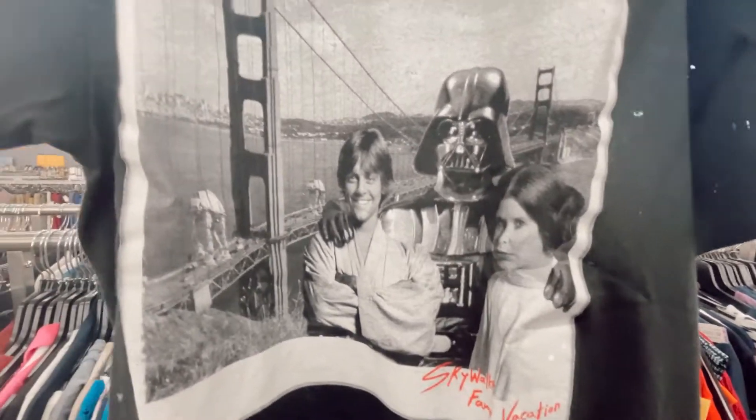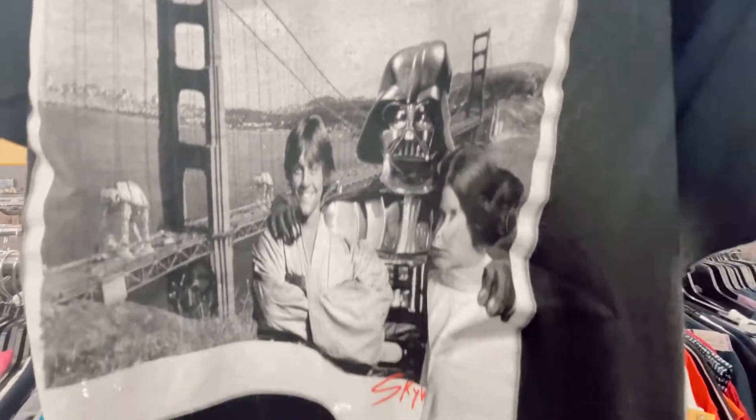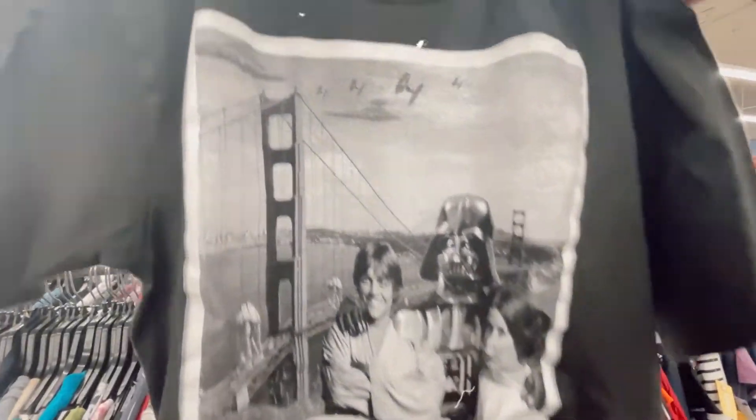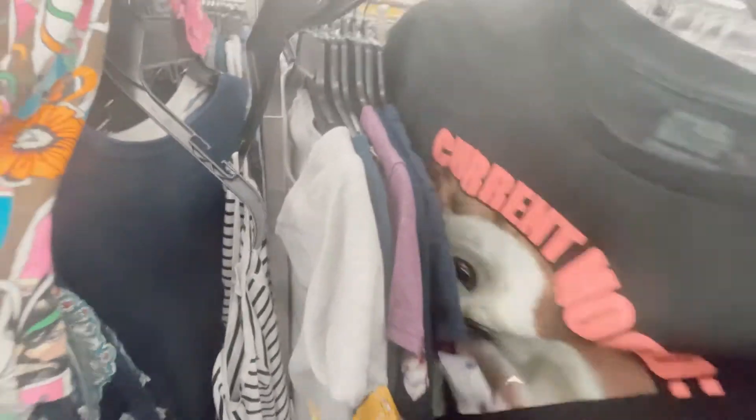I like this because I'm from the area — this was a fun Skywalker family vacation tee and they're at the Golden Gate Bridge. There's just chaos right behind them: AT-ATs on the bridge, TIE fighters in the Bay Area sky. Love it.